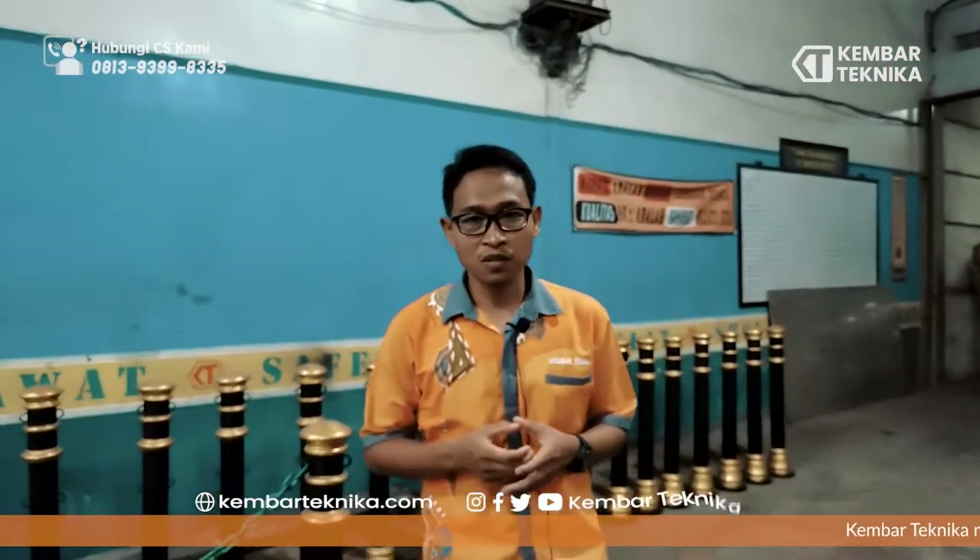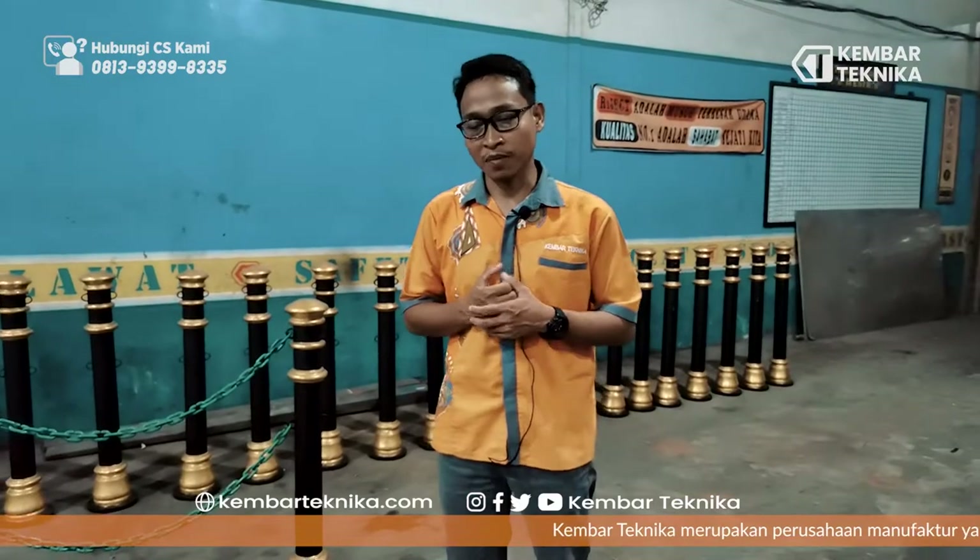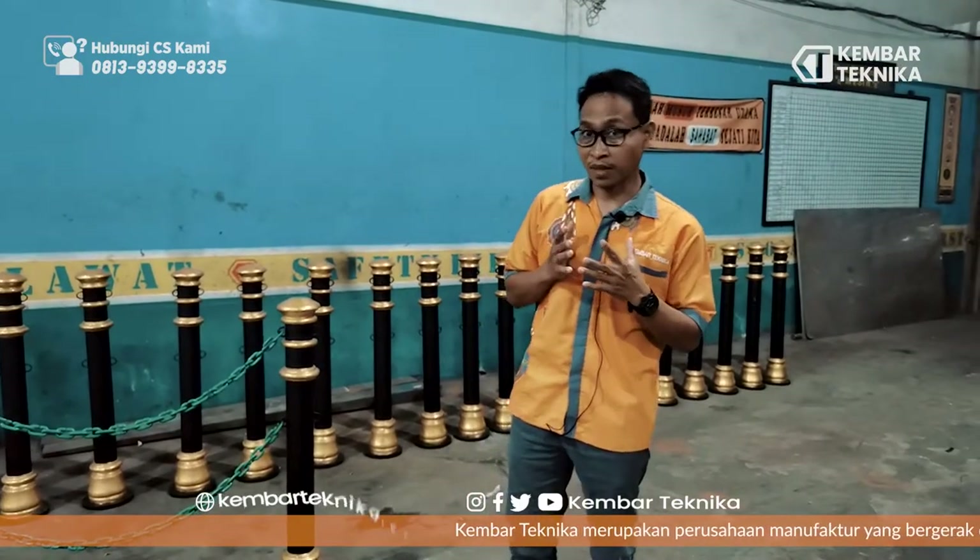Bismillahirrahmanirrahim, assalamualaikum warahmatullahi wabarakatuh. Kami dari Kembar Teknika. Di sini kita akan memperkenalkan salah satu produk kami, yaitu bolard. Gimana bolard ini?